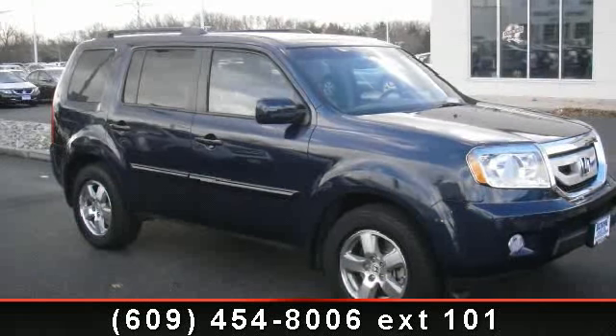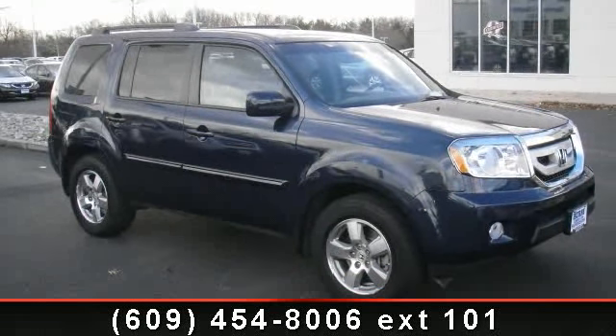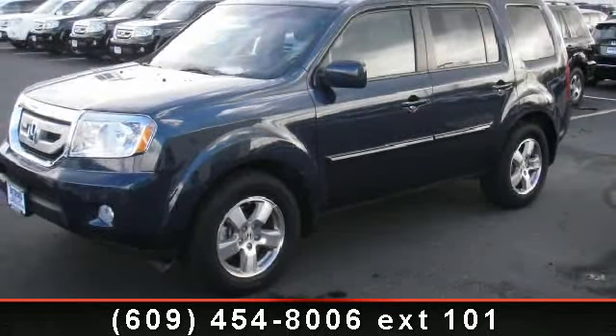Step into the 2011 Honda Pilot XL. If you are looking for an automobile with great features, look no further.